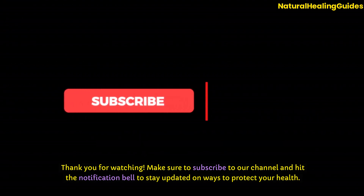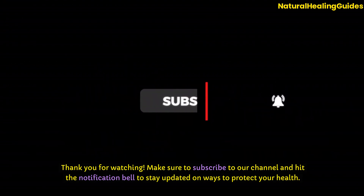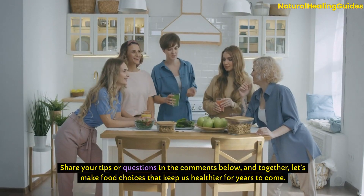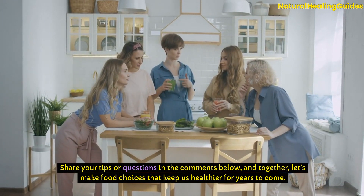Make sure to subscribe to our channel and hit the notification bell to stay updated on ways to protect your health. Share your tips or questions in the comments below, and together, let's make food choices that keep us healthier for years to come.